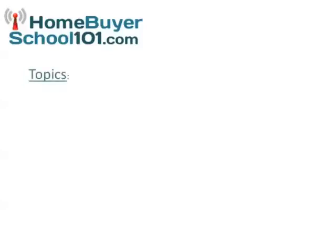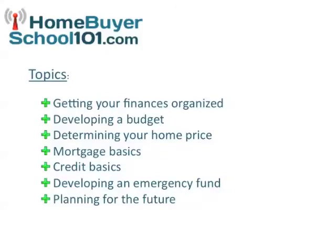The topics we will cover include getting your finances organized, developing a budget, determining your home price, mortgage and credit basics, developing an emergency fund, and even planning for the future.